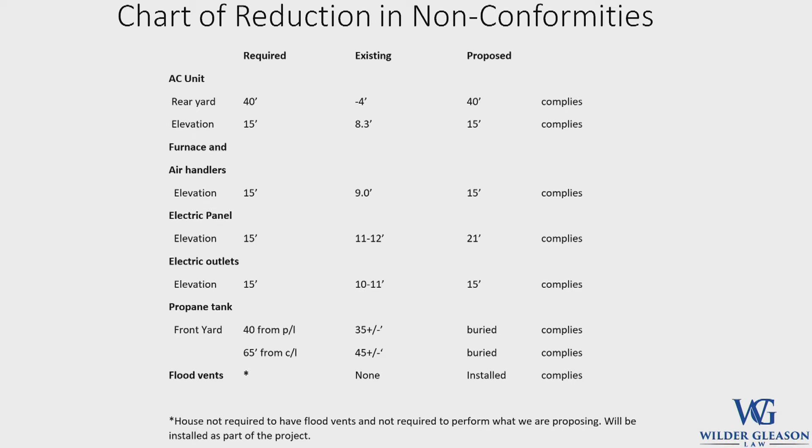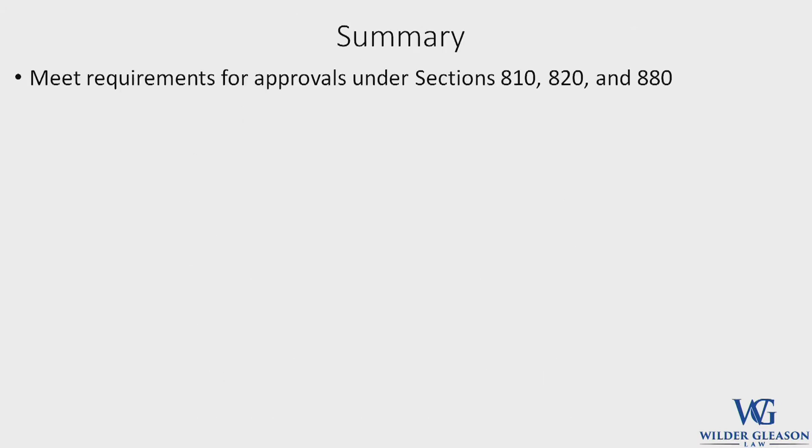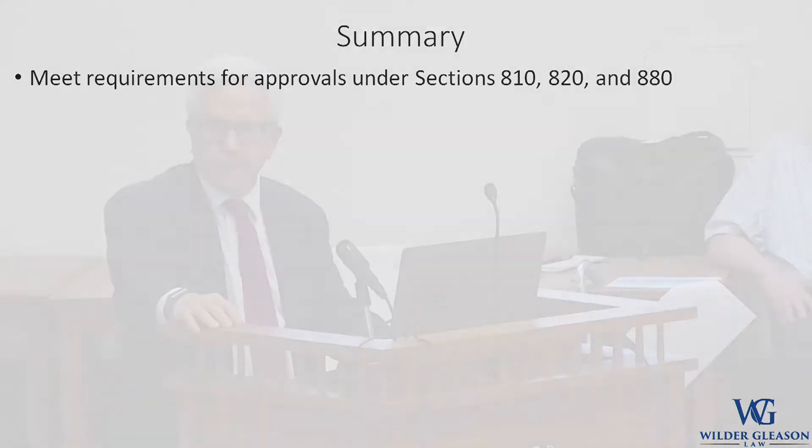In summary, they believe they meet the requirements for approvals under Sections 810, 820, and 880. The Commission confirmed they received a letter from Rich Talminetti dated July 14th, and the applicant is happy to comply with all his suggestions — Beaumont Pass confirmed he can make all that work. The only items noted were that FIRM map references on documents are the same as FEMA maps, and a certification of final project cost will be provided via affidavit upon completion.